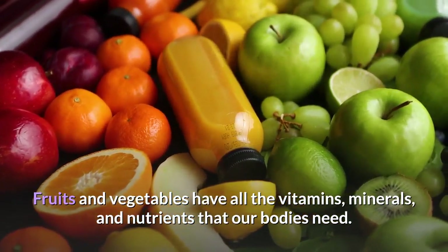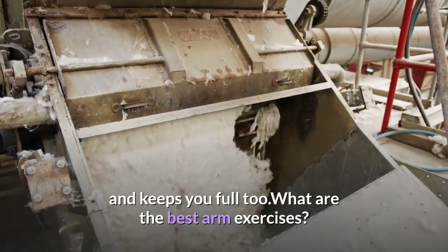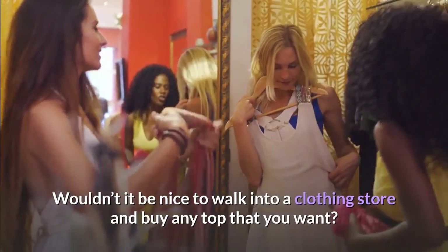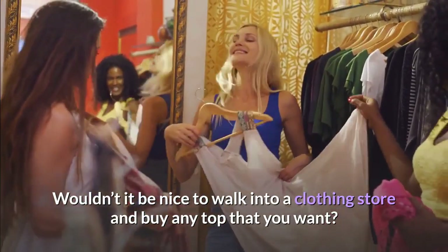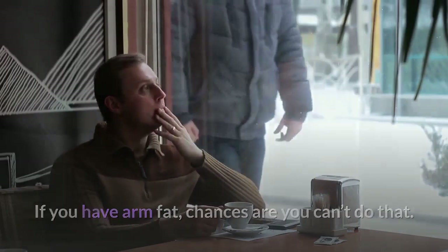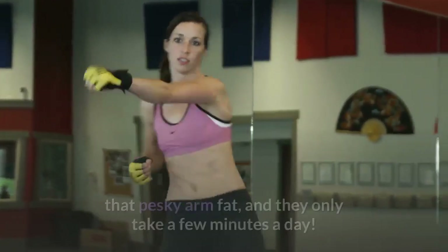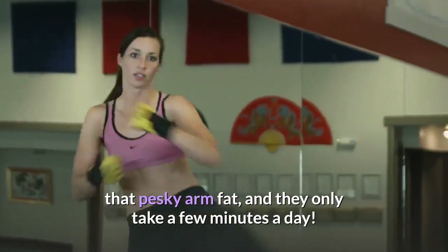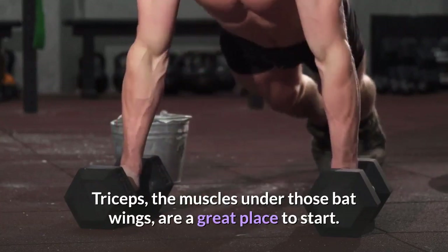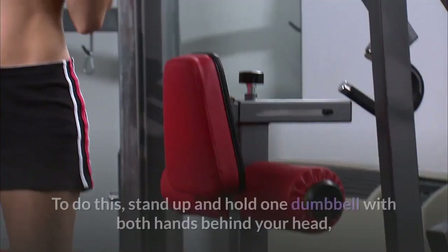Add fruits and veggies to your diet. Your body craves food because it needs nutrients, and fruits and vegetables have all the vitamins, minerals, and nutrients that our bodies need. They are full of fiber, which helps you lose weight and keeps you full too. Wouldn't it be nice to walk into a clothing store and buy any top you want? If you have arm fat, chances are you can't do that — but these are the best exercises to get rid of that pesky arm fat, and they only take a few minutes a day.